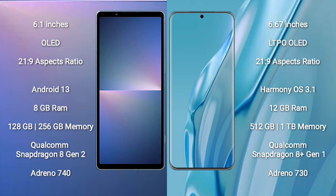Sony Xperia 5 Mark 5 runs on the Android 13 operating system. Huawei P60R runs on the HarmonyOS operating system.